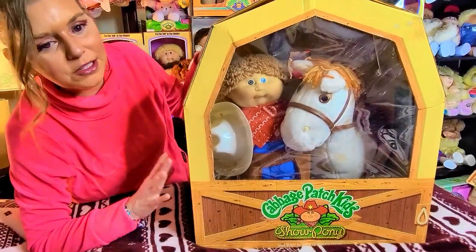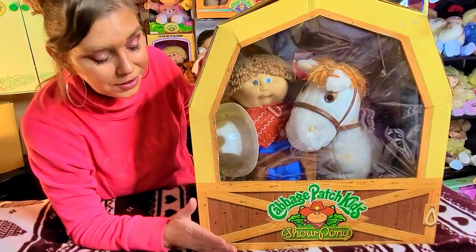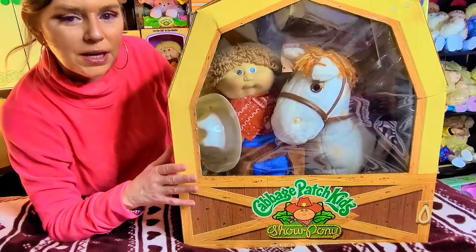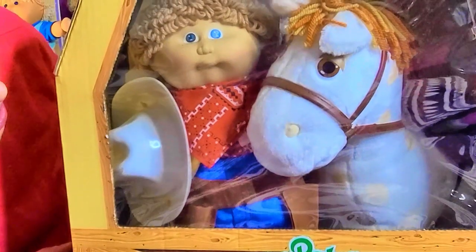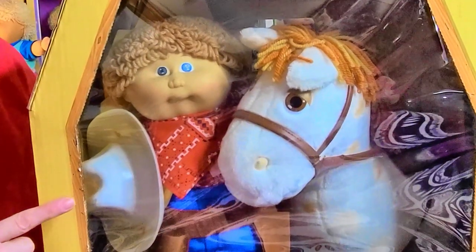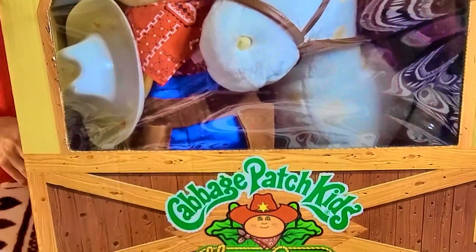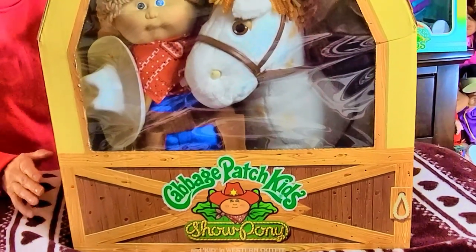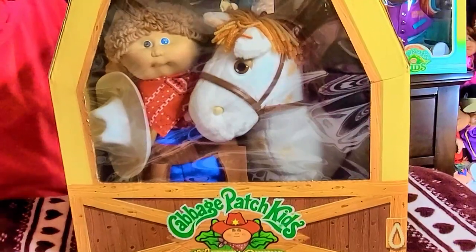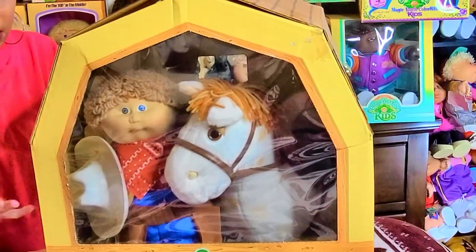This is such an amazing set — I'm so proud to have this. I remember as a kid I wanted it and I couldn't have it, and now I do. This is your Cabbage Patch Kid and his show pony. He looks like a little cowboy, and his little show pony has these loopy little eyes — it's so sweet. This set is so amazing, and look at the packaging. I love packaging and this is amazing — it looks like a little barn.